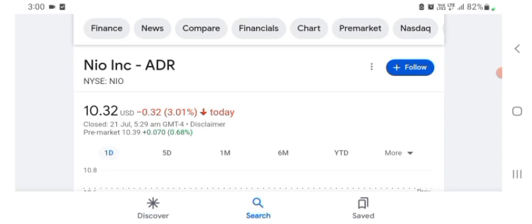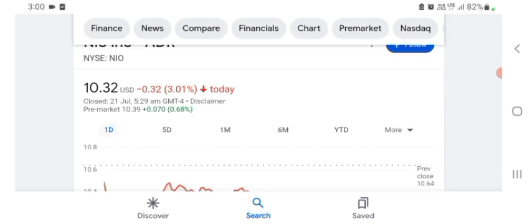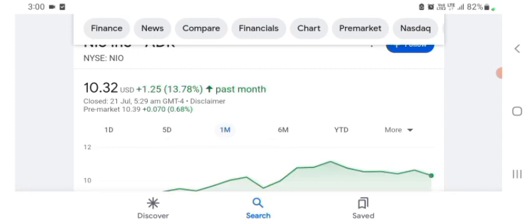NEW stock was trading at $10.32 US dollar with 3.01% negative in a day. Five days before, the stock was trading at 3.28% negative in a day. One month before, the stock was trading at 13.78% positive in a day. We can also see the stock was financially strong.